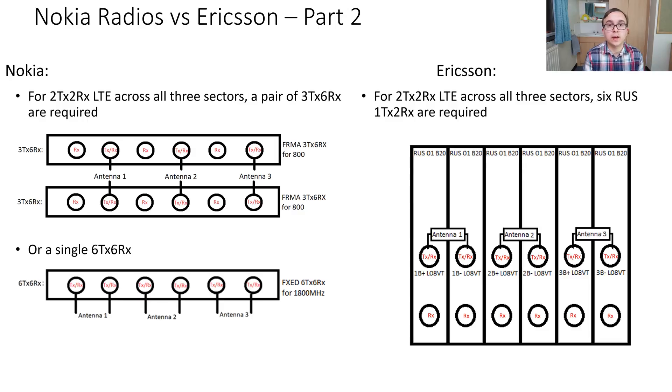With Nokia equipment, this can be done with two of the 3TX-6RX radios — using the transmit and receive ports to get six transmit and six receive — which is fine for three sectors of 2TX-2RX. Alternatively, you can use the newer 6TX-6RX radio. With Ericsson equipment, which is 1TX-2RX, six radios are required to achieve six transmit and six receive so each sector operates in 2TX-2RX, using the transmit and receive ports rather than the receive-only ports.